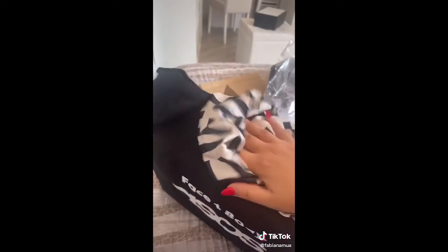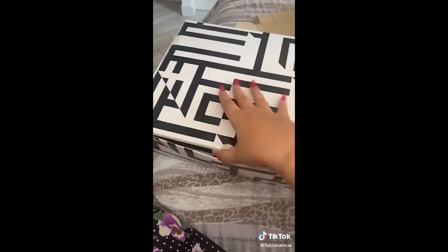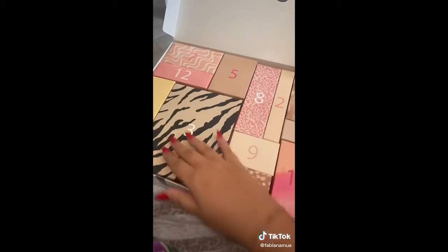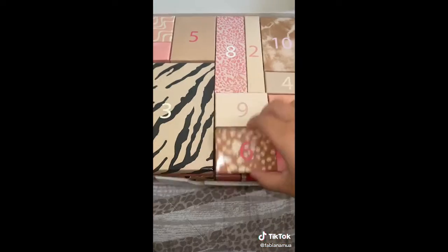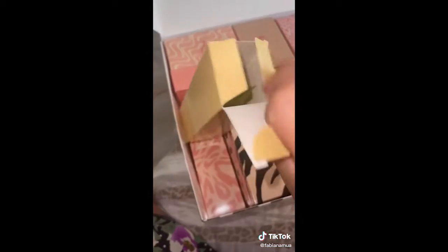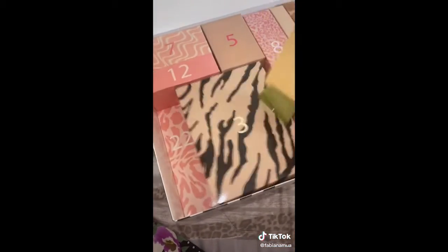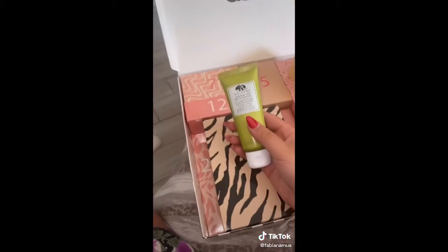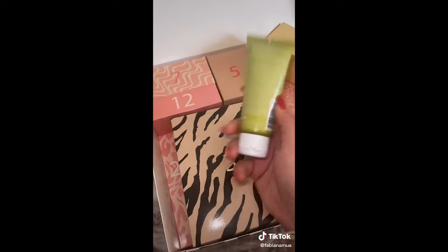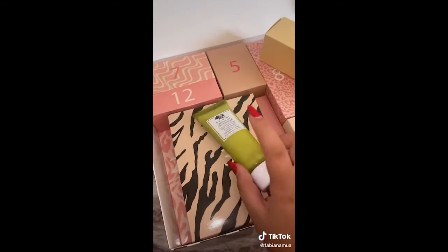Viene all'interno di questa bag super utile con questo foulard che si può usare anche come fiocco. Mi piace da morire. E questo è il calendario — ancora più bello di quello dell'anno scorso, secondo me. Come potete vedere ci sono due file. Ora apriamo la casellina numero uno insieme, perché ve lo devo ragazzi. Una maschera di Origins all'avocado in full size, tra l'altro. Cioè iniziamo con il botto.